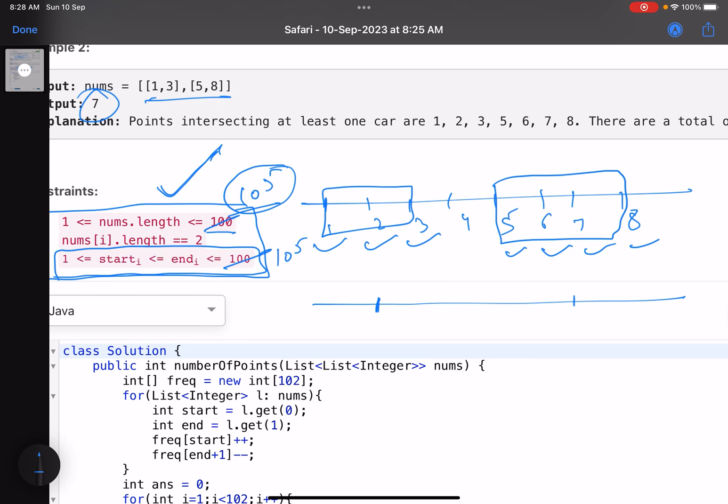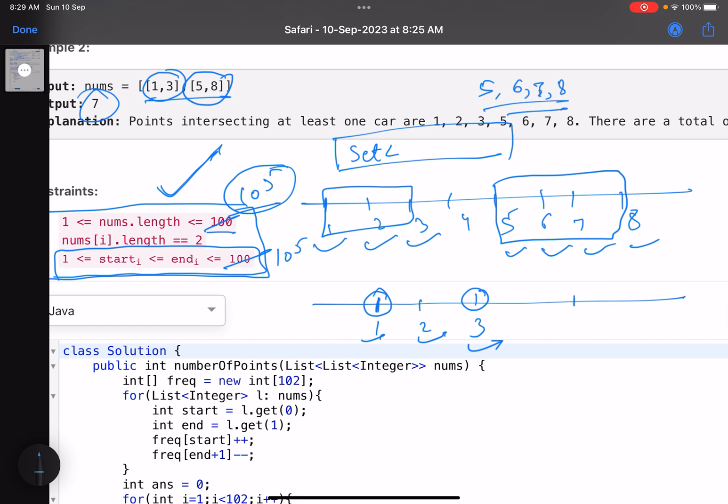In the brute force approach, you pick a car and use a set - because you want to find the unique indices where you have at least one car. Suppose a car occupies positions 1, 2, 3. You find the starting and ending point, iterate through, and insert 1, insert 2, insert 3 into the set. Then for the next car covering 5 to 8, you insert 5, 6, 7, 8. This way you traverse every point that each car covers.